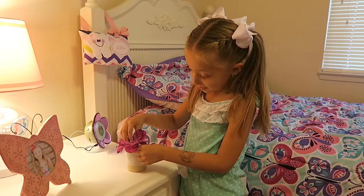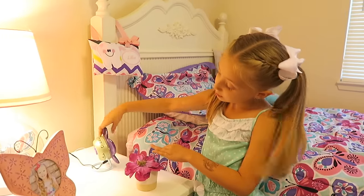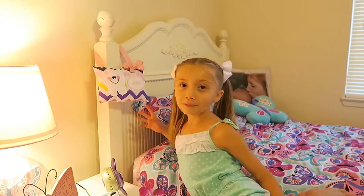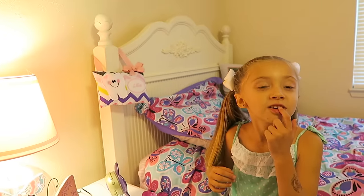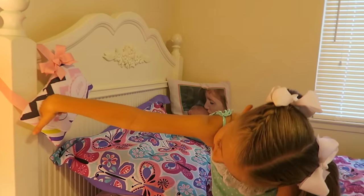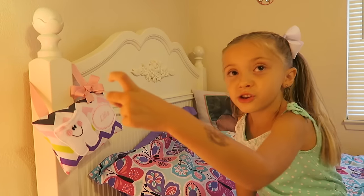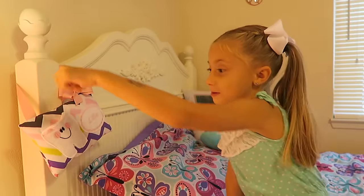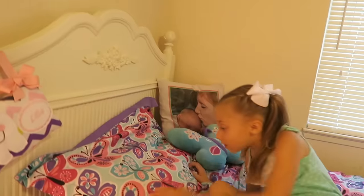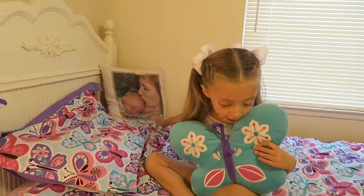I'm going to put it back in. I have one clock that wakes me up for school, and my tooth fairy pal. I already lost the tooth so I used it, but when I lose more I'm going to use it again. When I put a tooth in here the tooth fairy goes in there and she takes the tooth and then she puts money — well, not money, dollars — in there.